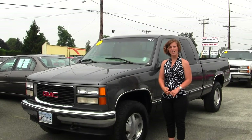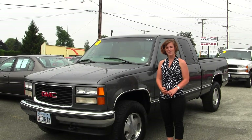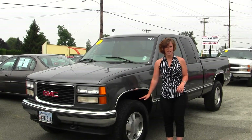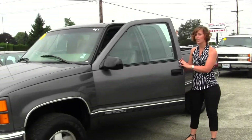Hello, Clarissa here at Auburn Discount Auto, located at 4710 Auburnway North. Today we have a gray 1998 GMC Sierra 1500 SLT. It does come with alloy wheels and mud-terrain tires. It's an excellent work truck in very good condition.